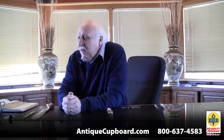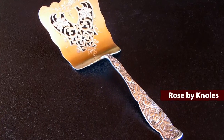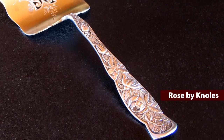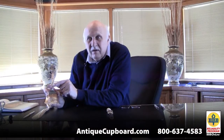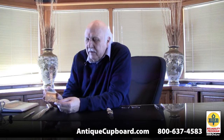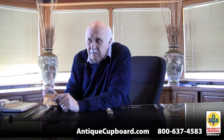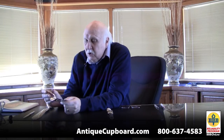A couple other interesting things. I really like this pattern — it's called Rose by Knowles, a little tiny company. There are a million rose patterns but I like this one the best because it's got this cute little bug crawling up the stem. They did wonderful work in the serving area: they gold-washed the blade, bright-cut the blade, and pierced the blade. I have seen fantastic pieces in this pattern and I really do like it.